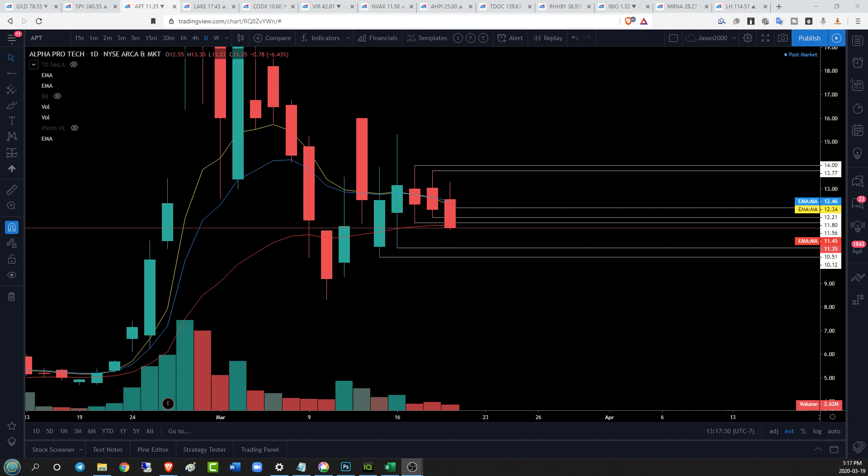Hey guys, Jason from SuperTruck guys, taking a look at the first batch of coronavirus names. We're gonna start with APT on the daily time frame. APT has its beautiful inside bar that we talked about yesterday. We saw a little bit of a strong open.